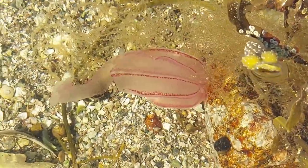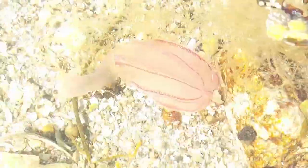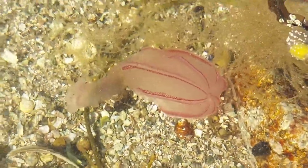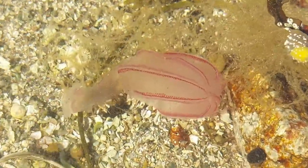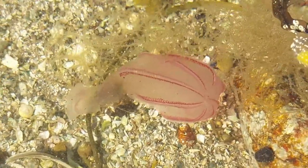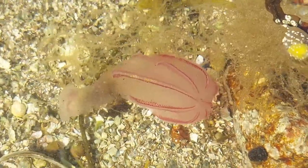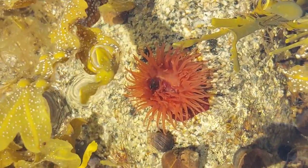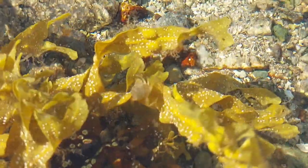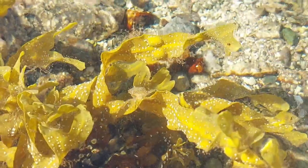Here we have some kind of jellyfish — no idea what kind — and I don't even think this one is still alive; they just get washed up a lot on beaches. Here's another tiny European green crab.